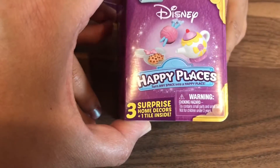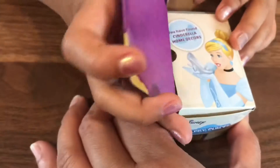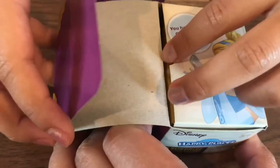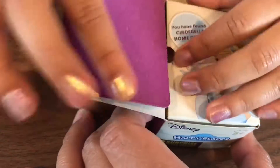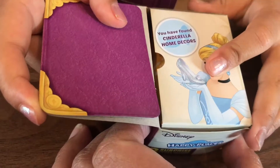Okay, so three surprises, home decor, and one tile. What does tile mean? It's a tile. So let's open it. Oh! It's a book. Let's read the book first. So this is a Cinderella one.